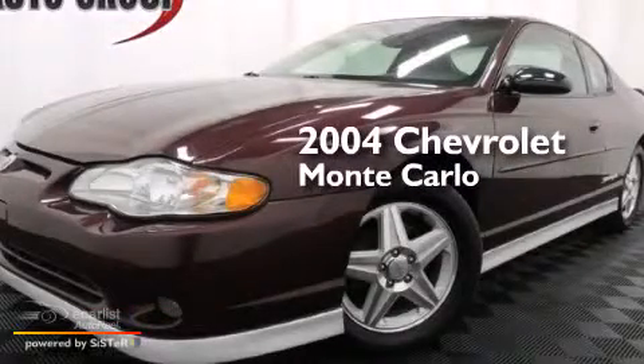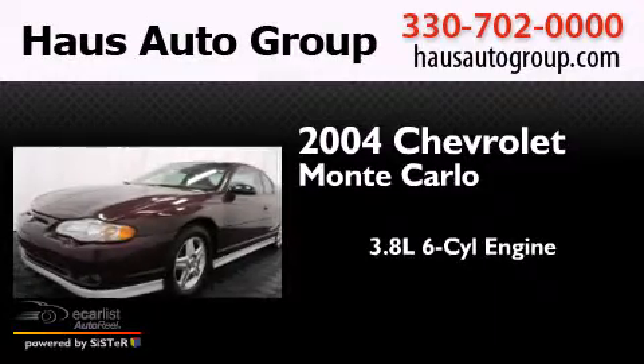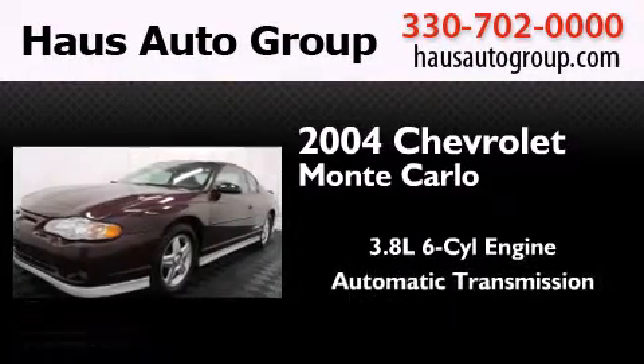This is a 2004 Chevrolet Monte Carlo. It has a 3.8 liter 6-cylinder engine and an automatic transmission.